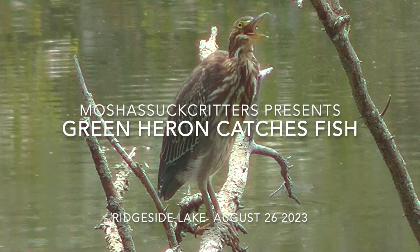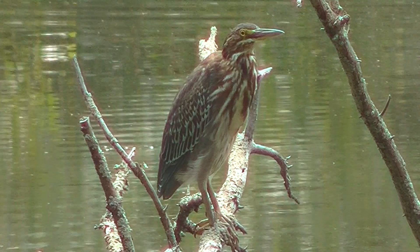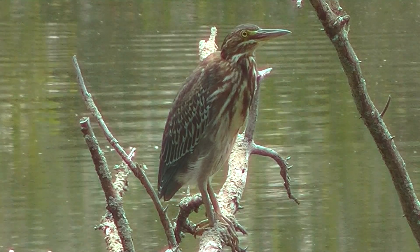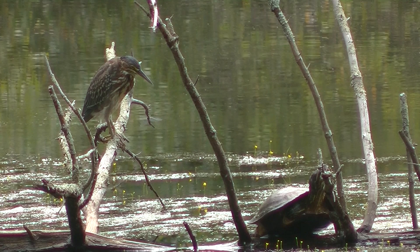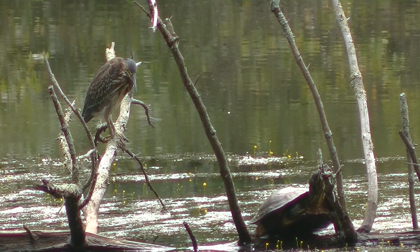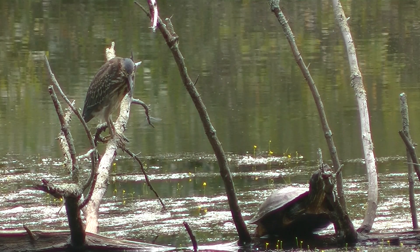When I got to Ridgeside Lake, the green heron was sitting on the turtle log. I got a picture of it standing on the log, which shows just how closely it was sharing the log with the turtles. And if you looked carefully, you could see a lot of dragonflies flying about and other things out in the water behind it.